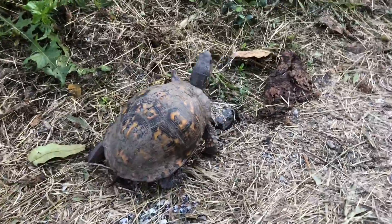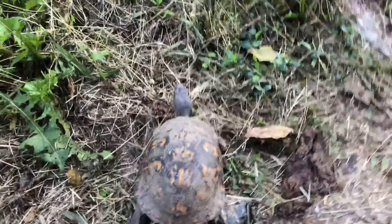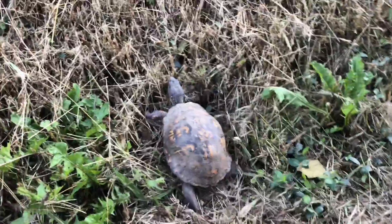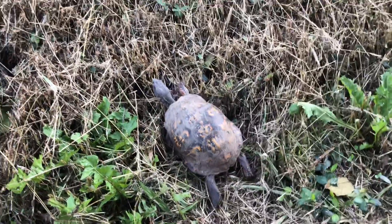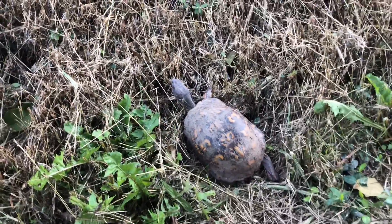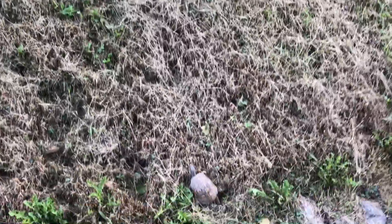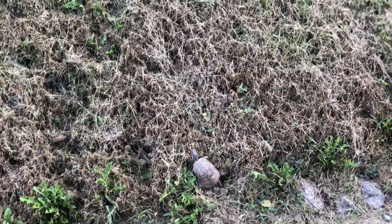I hope you guys enjoyed this video of this little guy. Please make sure to like, comment, and subscribe, and turn on post notifications as well. He's going to climb way up this hill. Anyway, Everyday Andrew out. Peace.